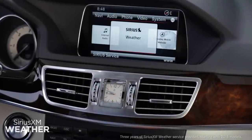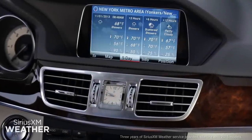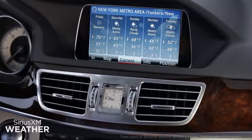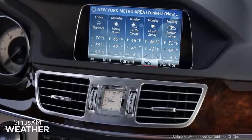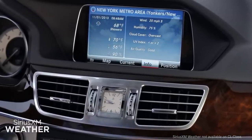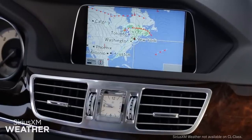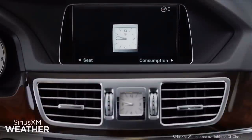Every Mercedes-Benz equipped with command navigation includes a three-year trial of Sirius XM weather. All vehicles with Sirius XM are pre-activated, so you can get local and regional weather forecasts and ski reports right away.